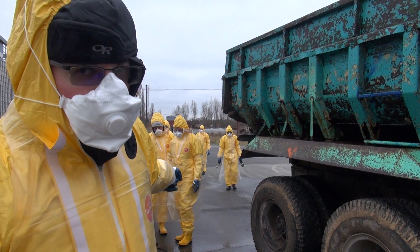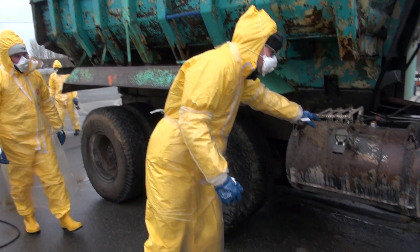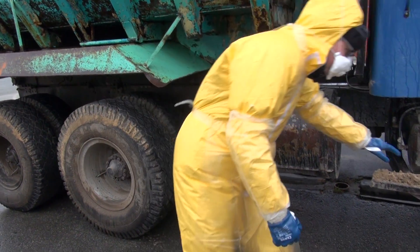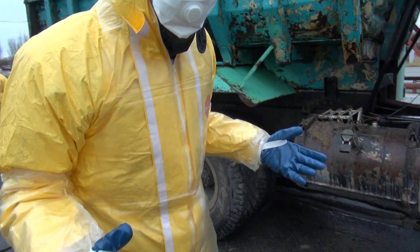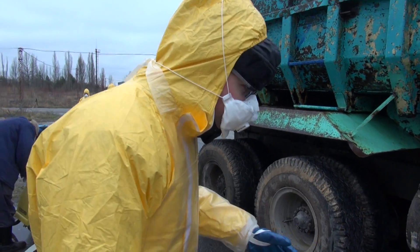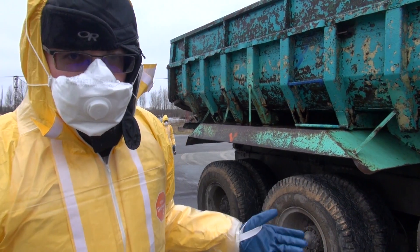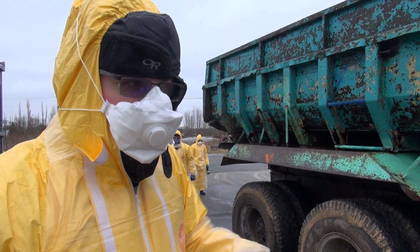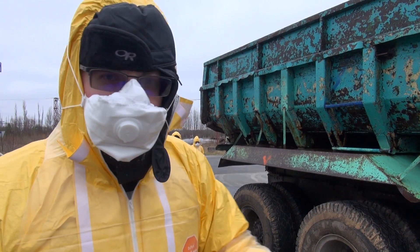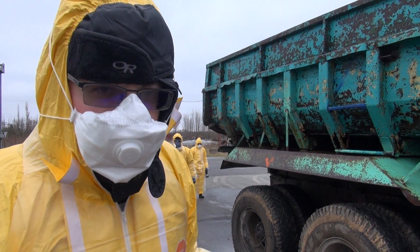We're using this pressure washer to remove the loose contamination, most of which consists of soil. These are the contaminated areas on this particular vehicle, and we use the pressure washer to remove that soil onto the ground right here. This is just an area west of the new safe confinement that is particularly contaminated because it's where the plume of materials came when the accident happened.